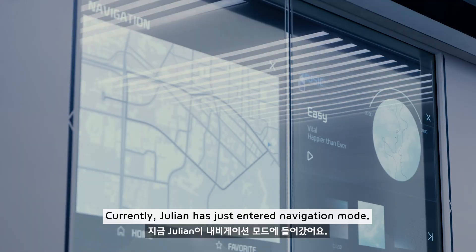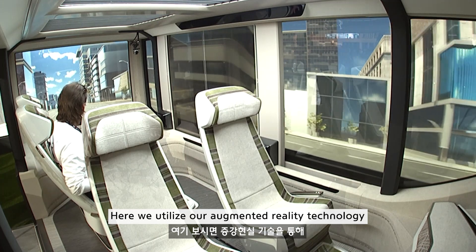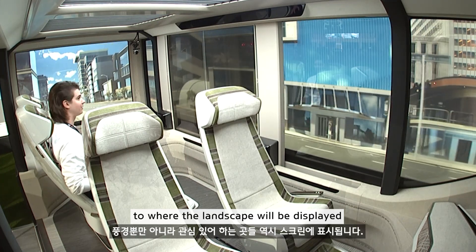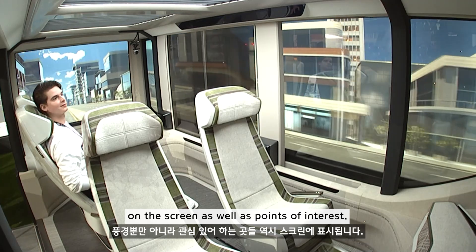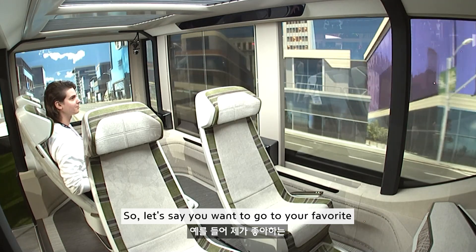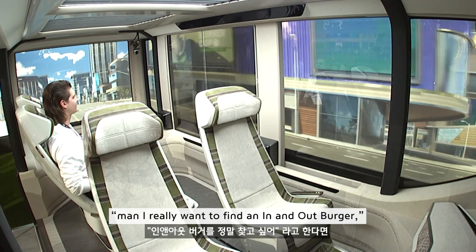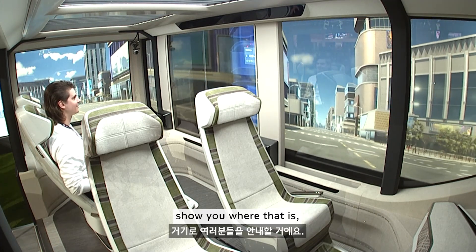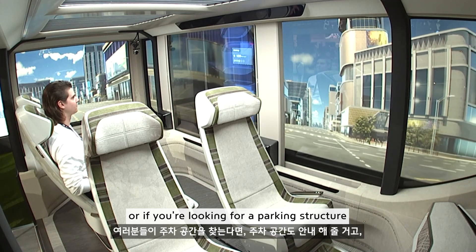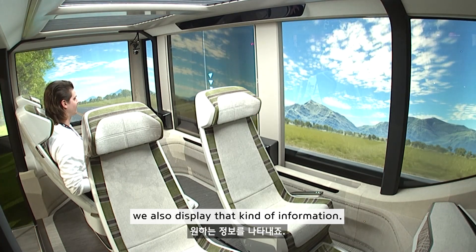Julian has just entered navigation mode. We utilize our augmented reality technology where the landscape will be displayed on the screen as well as points of interest. Let's say you want to go to your favorite In-N-Out Burger. You're going through California and you want to find one — the augmented reality will show you where that is. Or if you're looking for a parking structure and want to know how much it costs, we also display that kind of information.